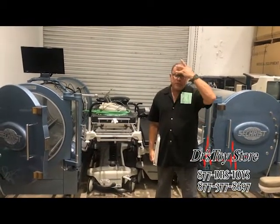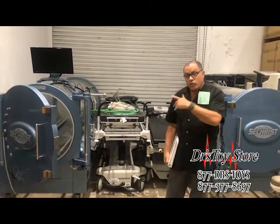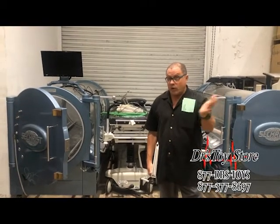Hyperbaric Chambers. I'm Rob with the Doctor's Toy Store. These are fantastic. You need a prescription for the oxygen, not for cigarettes. Don't ask me why.